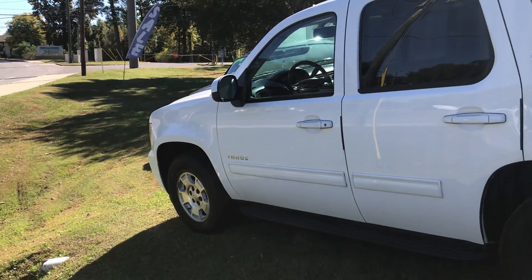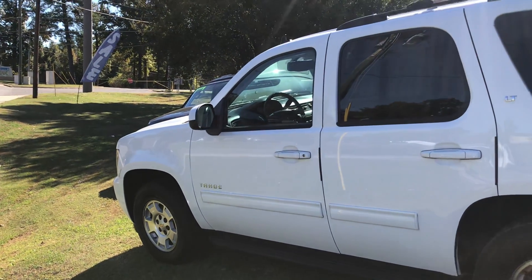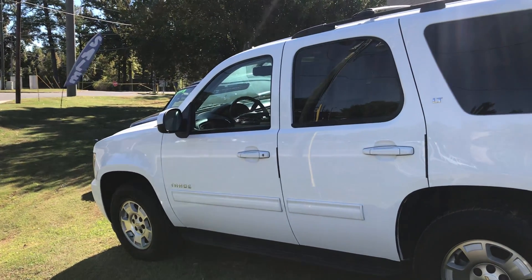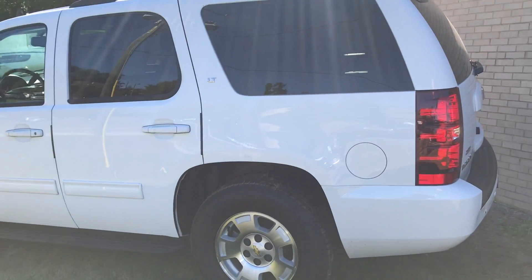Hey Debbie, this is Reggie at Tamron Honda. I just want to shoot you a quick video on the Tahoe that you had inquired about. I know you've been asking for it — I'm sorry it took so long — I've been out for a couple of days, but here it is right here: 2014 LT Tahoe, white with black interior, 98,000 miles on it.